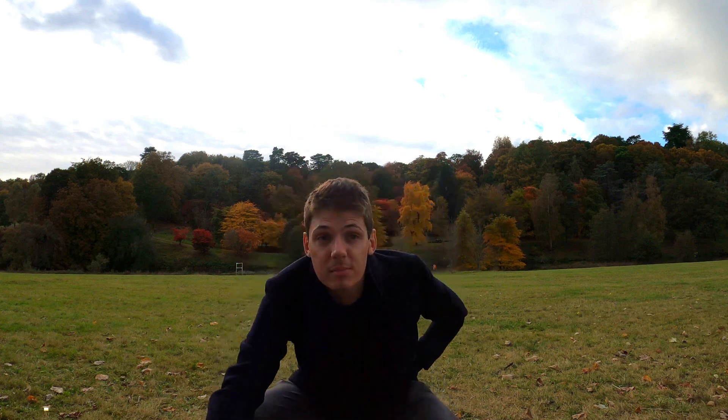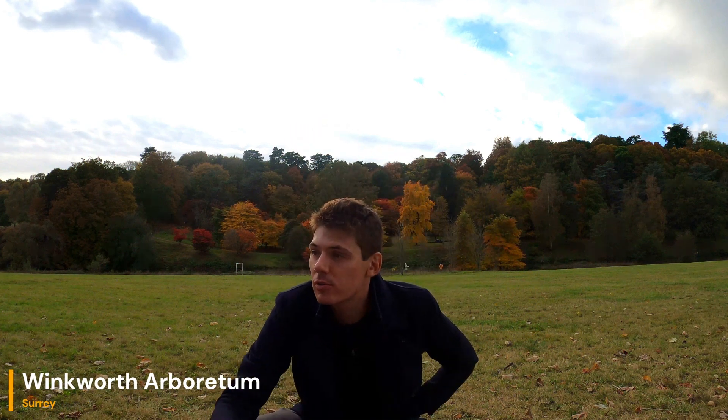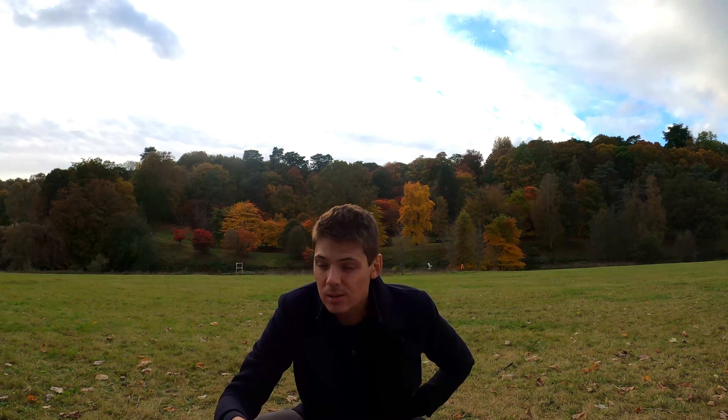Hi everyone, welcome to Winkworth Arboretum in Surrey. For those of you that are new, or for those of you who have seen footage like this before, what I do is look to tell you if it's worthwhile to take a trip here.